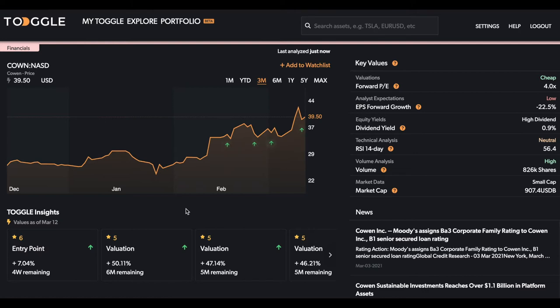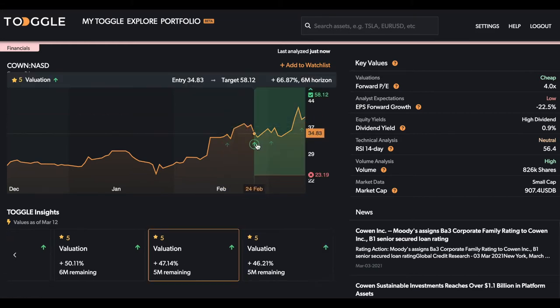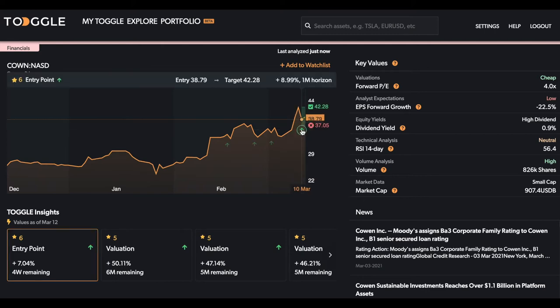The focus today is going to be on Cohen, and what Toggle is specifically highlighting is that there have been a series of bullish pressures that have gradually been realized as the price has moved upward.